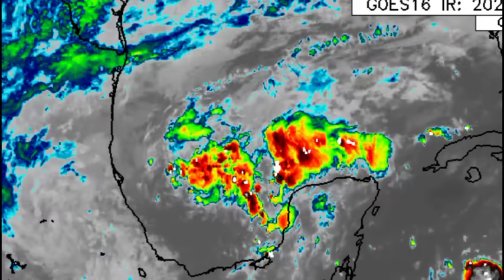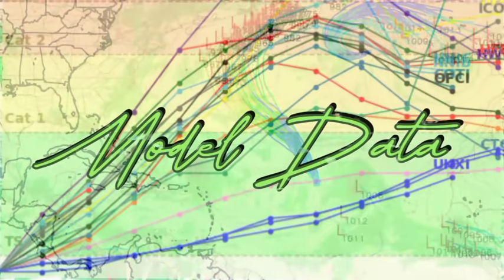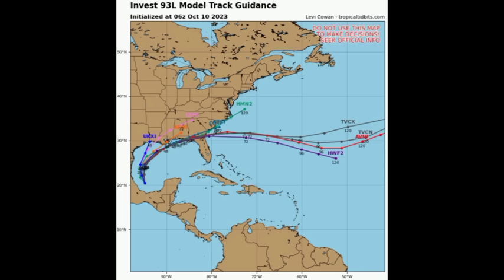Over in the Gulf, there's 93L, given a low 20% chance to develop. We might see something try to become of it over the coming days. Since it is an invest — an area of investigation being closely watched — some model data is available. Not a whole lot of models expect it to reach tropical storm status. Track-wise, models show pretty solid agreement on a path to the northeast, then moving eastward. Even if it doesn't materialize into a tropical cyclone, it could still bring impacts to Gulf Coast states: Louisiana, Mississippi, Alabama, and Florida.